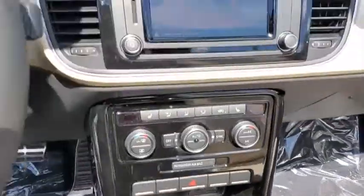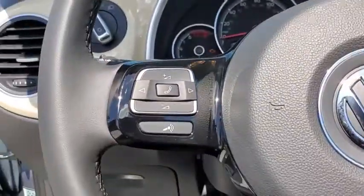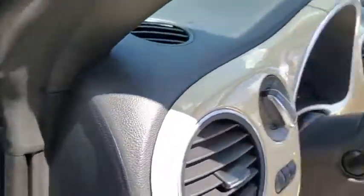Brake assist, panic alarm, overhead console, tachometer, remote keyless entry, driver vanity mirror. This isn't just a vehicle. It's an experience, so stop in for a test drive today.